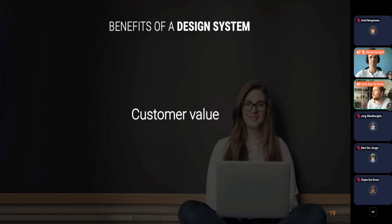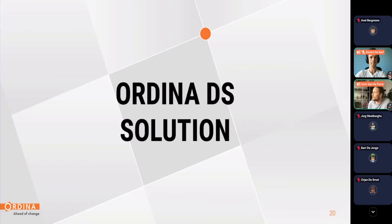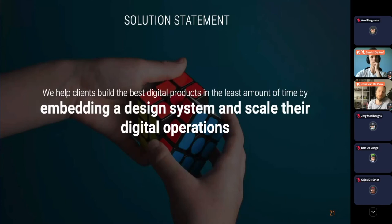What does this mean for Ordina? As solution owner, the whole aim of this project was creating our own design system solution. We want to help clients build digital products in the least amount of time by embedding a design system and scaling their digital operations. On one hand, embedding the design system means a platform, a single source of truth, documentation, and components. On the other hand, scaling digital operations means creating the model around it — defining processes, workflows, governance, and making sure the design system is used sustainably long-term.